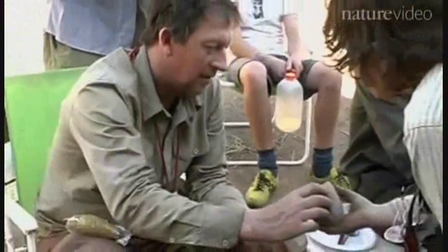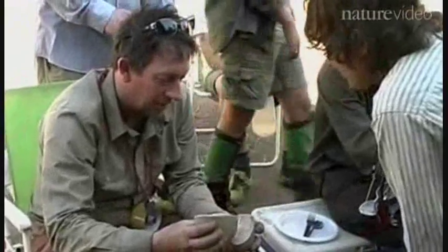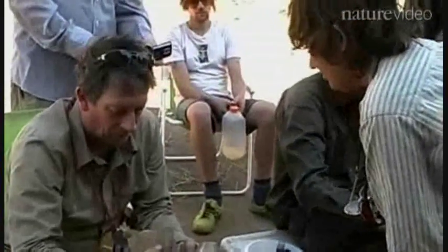The truth is, though, that when you find something — wow, I've just found a fossil fish — you don't really know what you've got until you bring it back to the lab and prepare it out. And that's where the second wave of discovery happens.